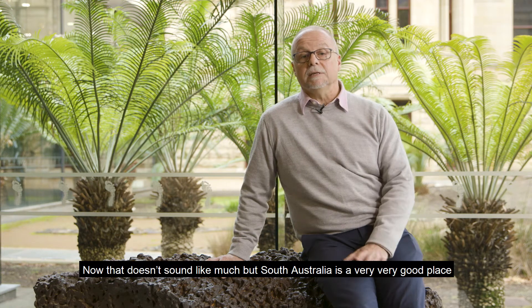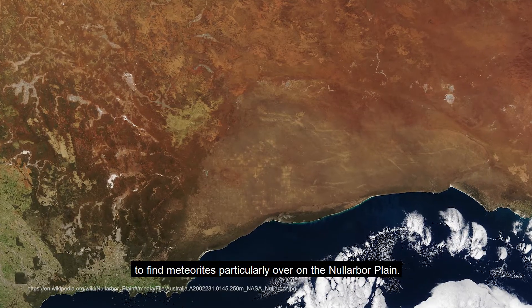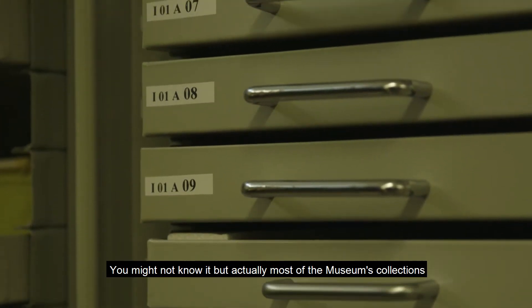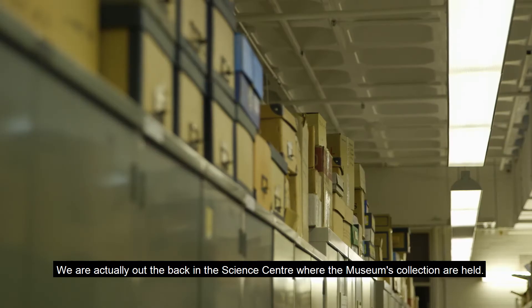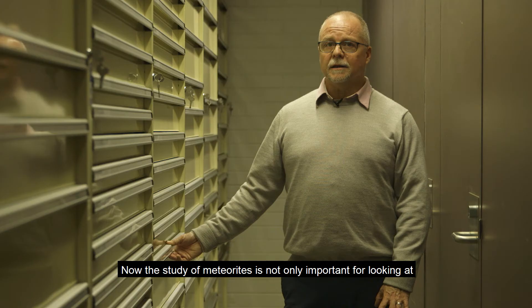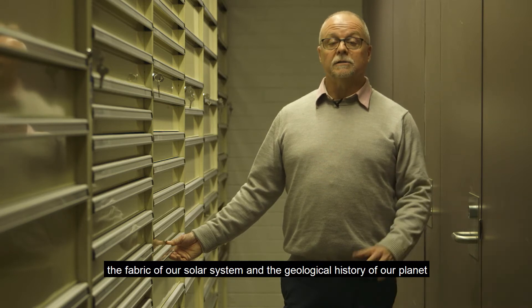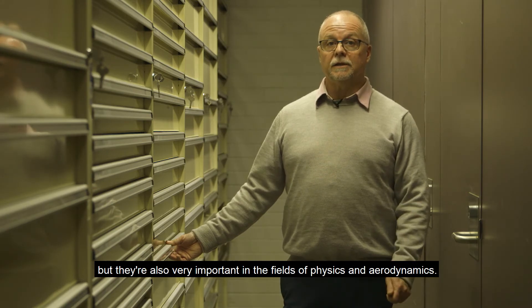To date we've probably found about 70 odd meteorites from South Australia. It doesn't seem like much, but South Australia is a very good place to find meteorites, particularly on the Nullarbor Plain. You might not know it, but most of the museum's collections aren't on display in the building on North Terrace — we're at the back in the Science Centre. The study of meteorites is important not only for looking at the fabric of our solar system and the geological history of our planet, but also in the fields of physics and aerodynamics.